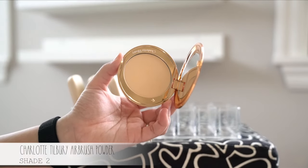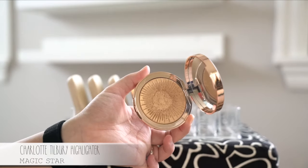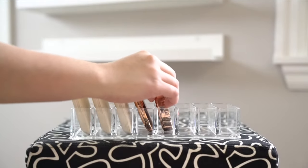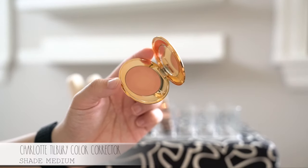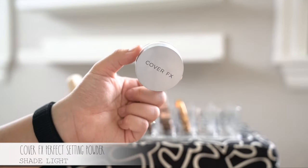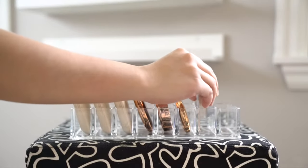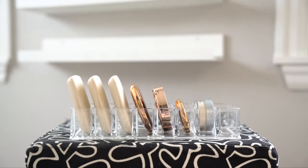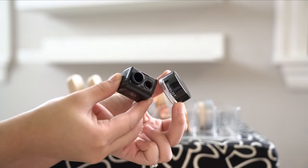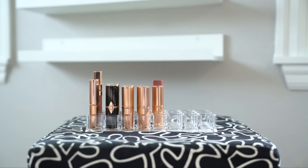If those big compacts can fit in here, smaller things will definitely fit — just like my compact powder and also my favorite highlighter of all time. Both are by Charlotte Tilbury, and it fits nicely in there. I also have an under-eye setting powder — I love this one, it's yellow-toned so it definitely brightens. I also put my sharpener and my gel eyeliner in there.